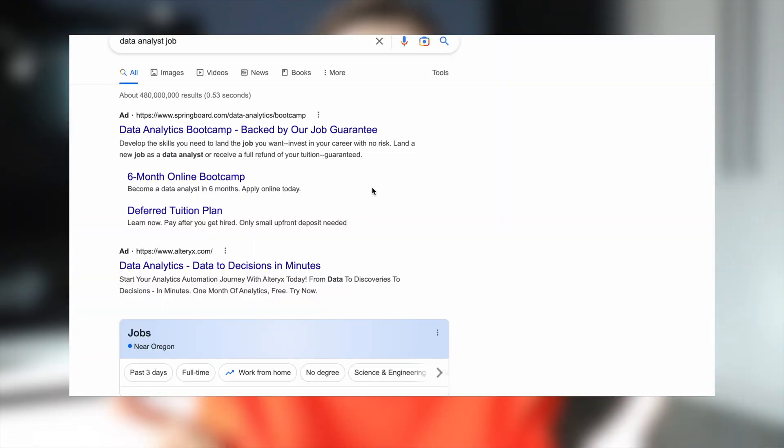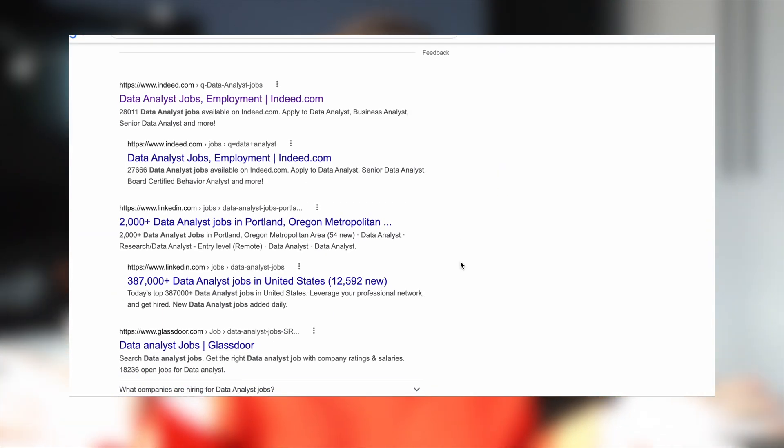If you put search terms like 'data analyst jobs' or 'data scientist jobs' into Google, you will find dozens of websites with open job positions. But actually these platforms are not the best ways to find great vacancies. Still, let's discuss three of the well-known ones.